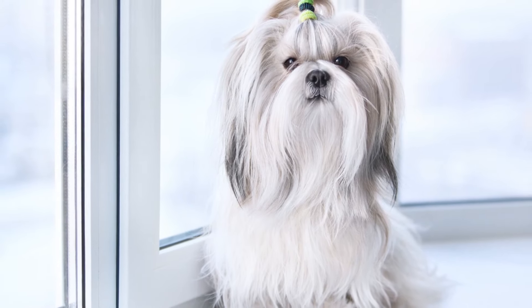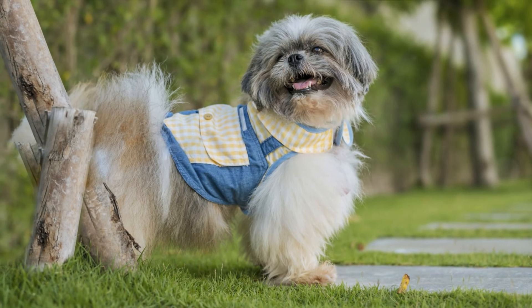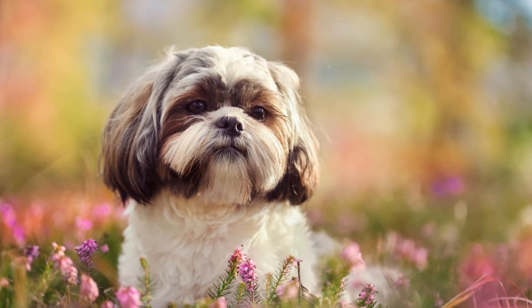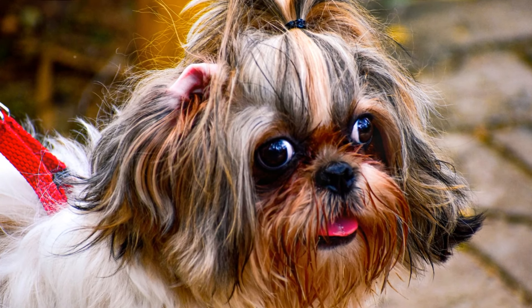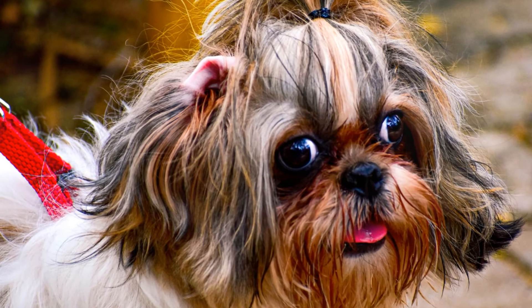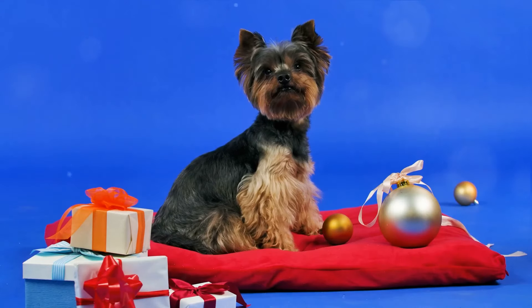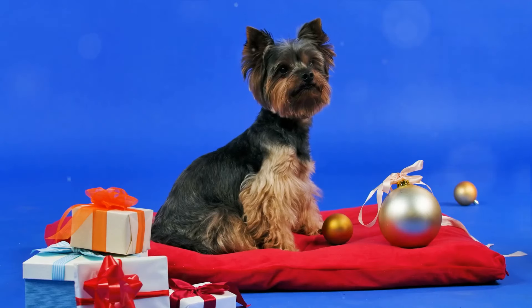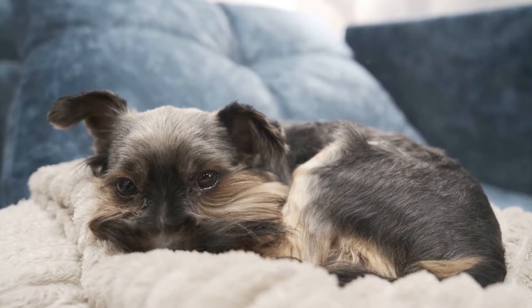Moving on to the Shih Tzu, a breed that comes to us from ancient China. Slightly larger than the Shorky, they weigh between 9 to 16 pounds and stand about 9 to 10 and a half inches tall. Shih Tzus sport a double coat that is long and flowing and can be found in all colors. Last but not least, we have the Yorkshire Terrier, or Yorkie for short. Yorkies are the smallest of the three, weighing in at just 4 to 7 pounds and standing 7 to 8 inches tall. They have a long, straight, and silky coat that is typically steel blue and tan.